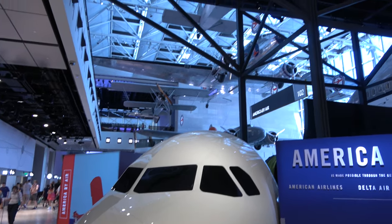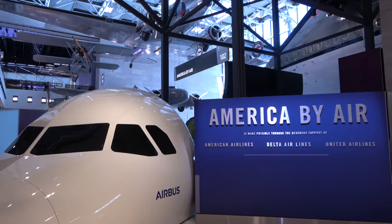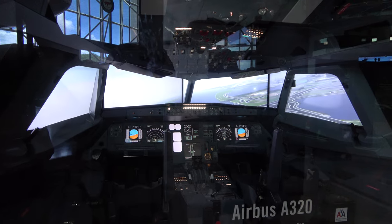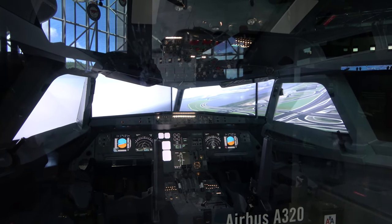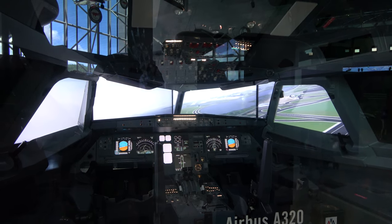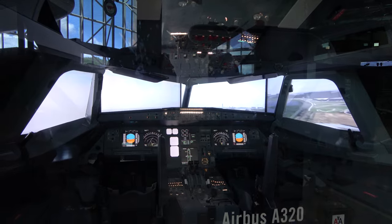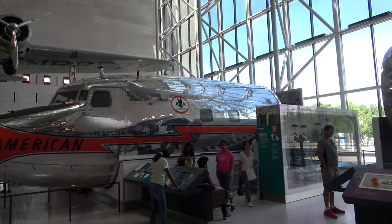On the lower level of the Grand Atrium area is America by Air. There's a pretty neat exhibit here — a simulated cockpit of an Airbus A380 coming in for a landing at nearby Ronald Reagan Washington International Airport. With this one being in the atrium, there are also a lot of larger artifacts on display.